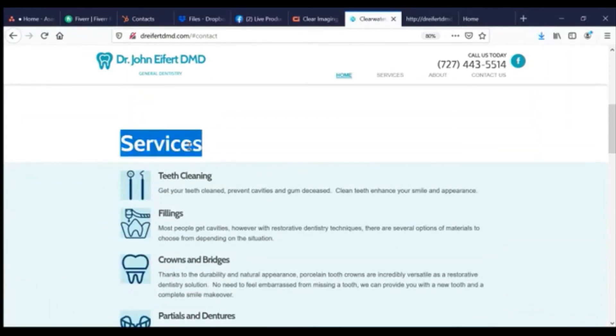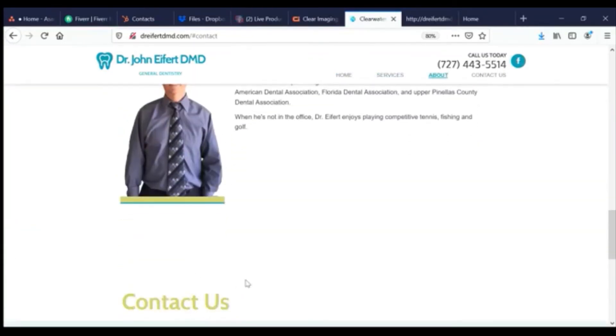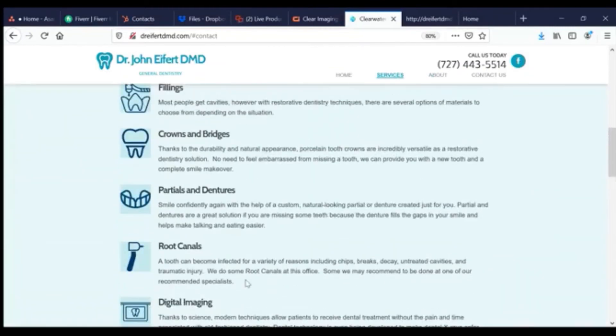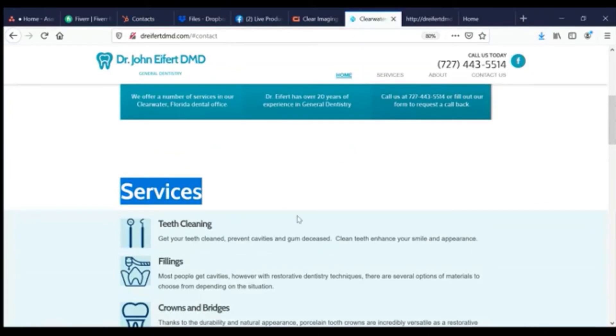One H1 per page, and it should describe the contents of the page with keywords — for example: 'Professional Dentistry Services Clearwater.' That's what the H1 for this page should be. The other headings should be H2s and H3s. Heading 1 has the most weight because it's the first, so that's another key optimization.